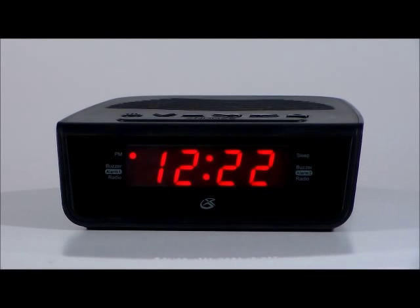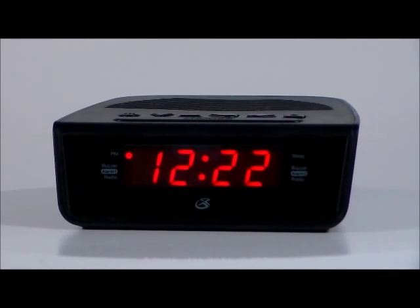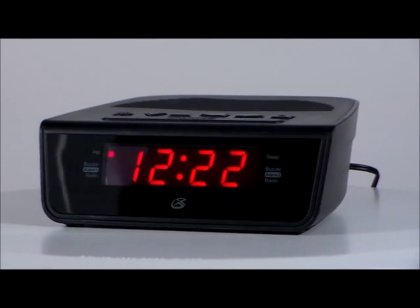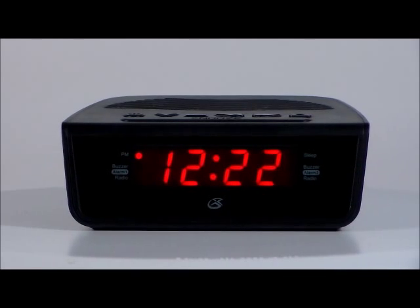We have the GPX C224B. GPX is becoming a very quality name for clocks. This is a digital AM/FM radio with PLL tuning, dual alarms, three-quarter of an inch red LED display, station memory presets, last-user setting memory, digital volume control, and wake to radio alarm and snooze.